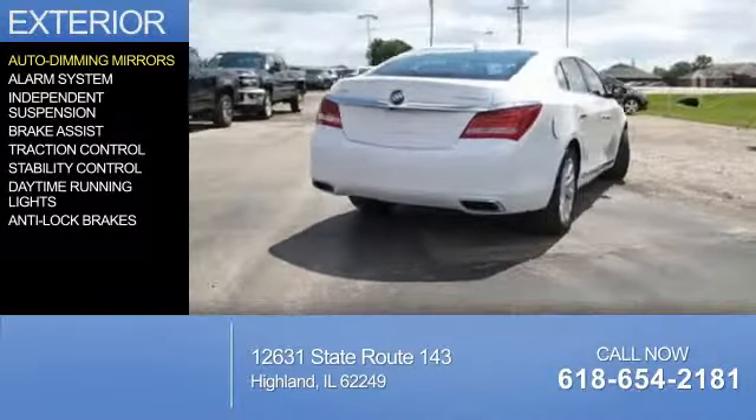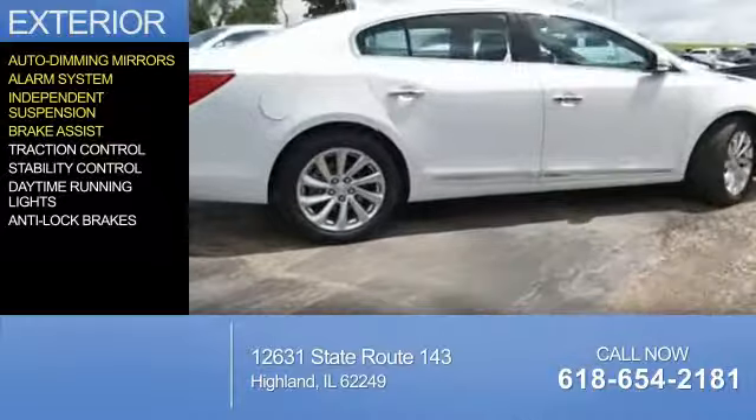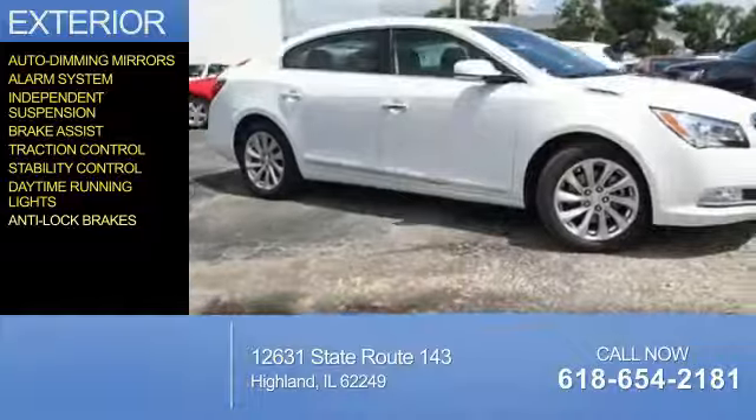The features include auto-dimming mirrors, an alarm system, independent suspension, brake assist, traction control, stability control, daytime running lights, and anti-lock brakes.